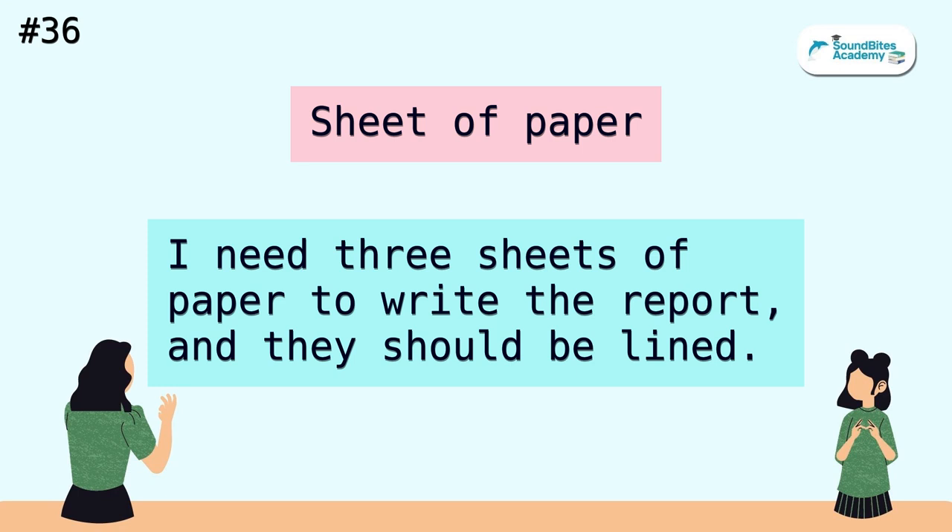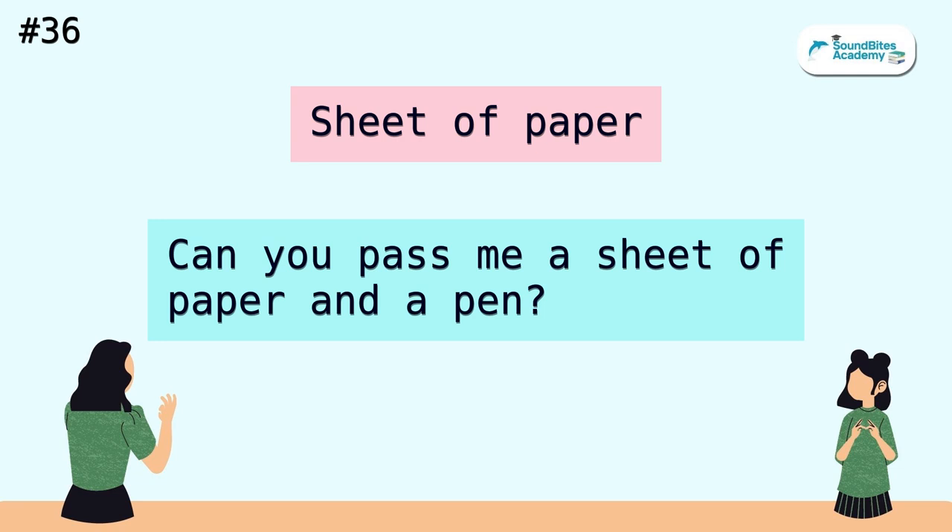Sheet of paper. I need three sheets of paper to write the report, and they should be lined. Can you pass me a sheet of paper and a pen?